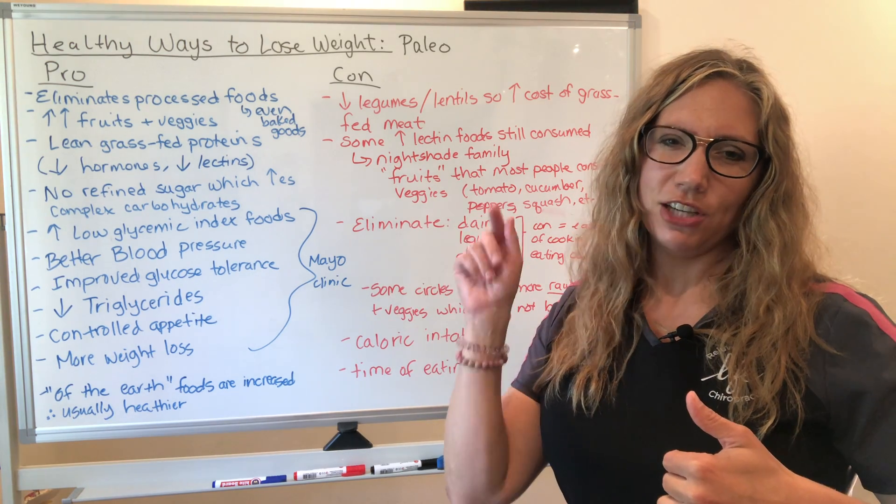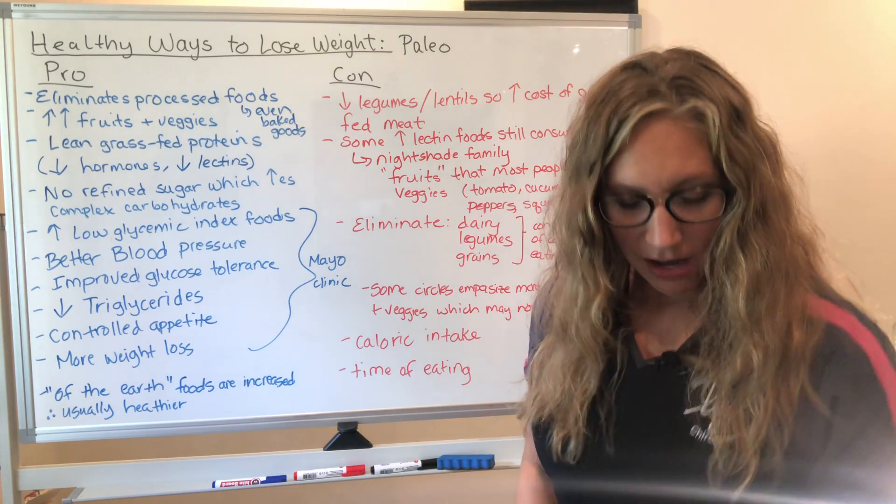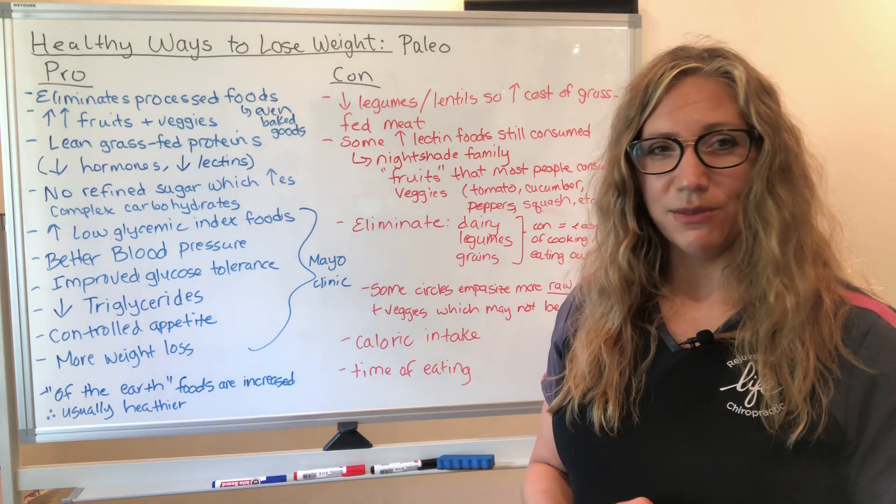So those are pros and cons of the paleo diet. If you liked the video, like it, share it, subscribe to the channel, and visit me at rejuvenatelifechiro.com. I'm Dr. Erin Daniil and I hope you have a fabulous rest of your day.